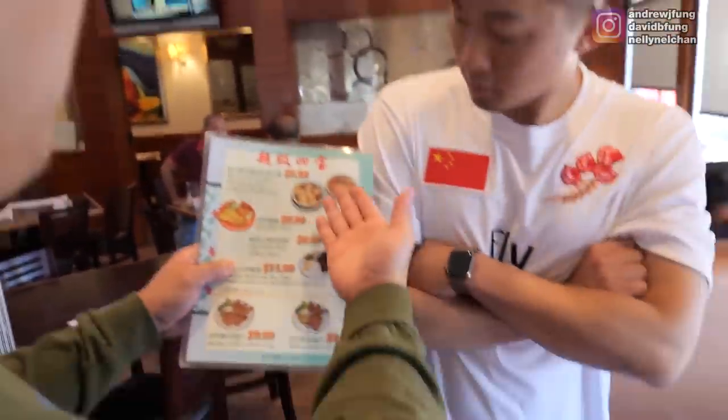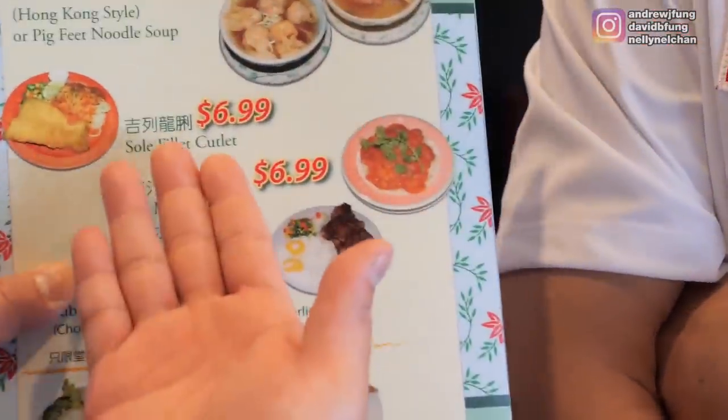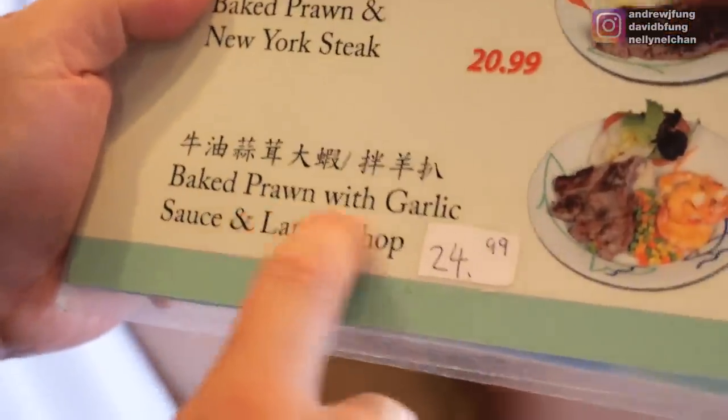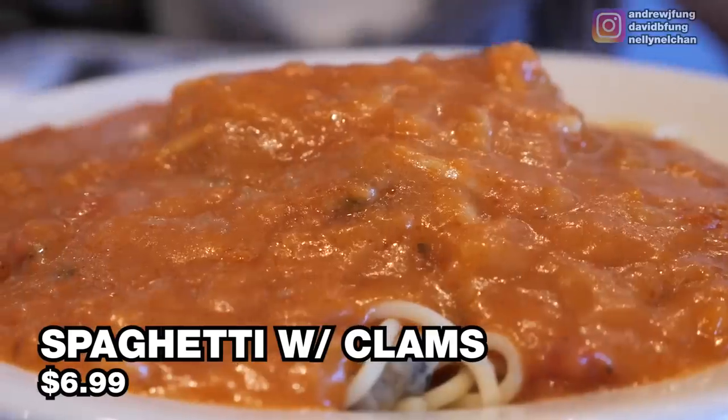We are at ABC Cafe, a very classic spot. Andrew, we ordered all the most popular things: wonton at $5.99, sole filet cutlet, and a rib-eye steak with two eggs at $11.99. I also threw in baked prawns with garlic sauce and lamb chops. Immediately, you get a cream of corn soup with ham. I'm more of a fan of borscht, though, personally.